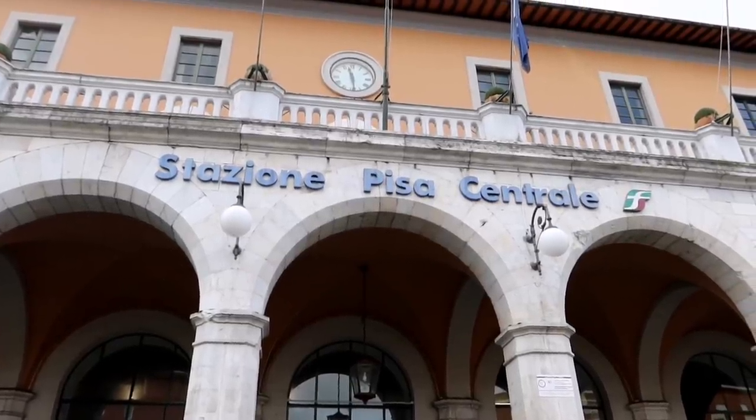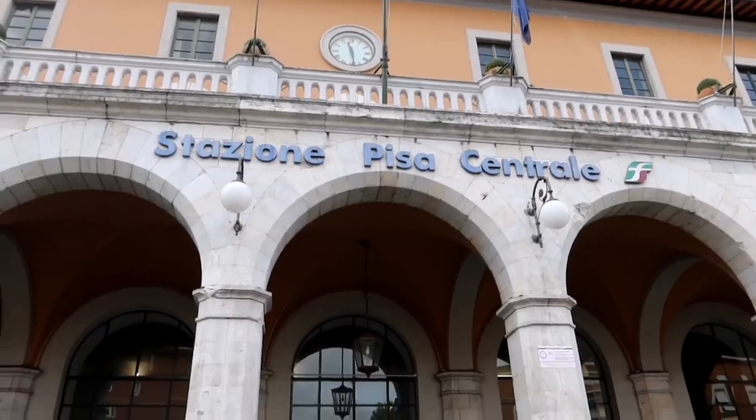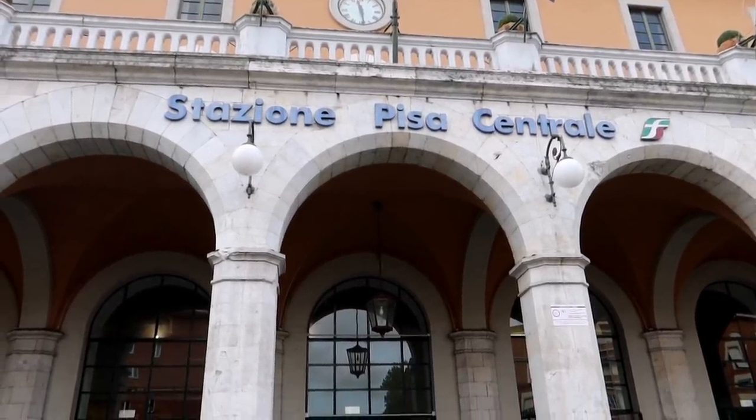We have arrived at Pisa Central Station. Looks like it's about a 25-minute walk to the Leaning Tower. Let's roll.